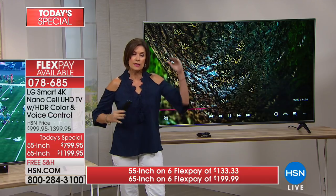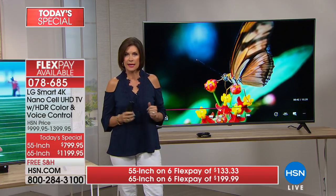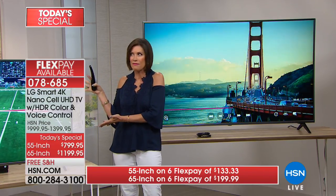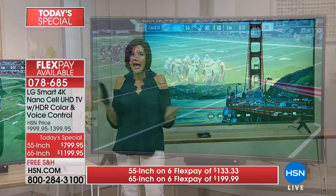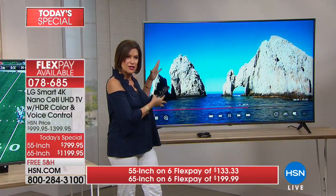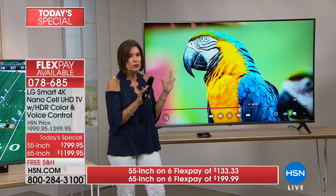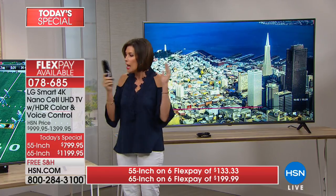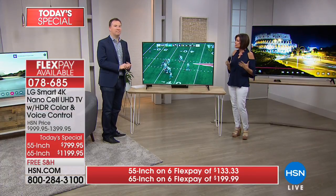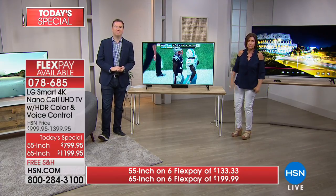You're going to be enjoying truly the top tech. This is the newest — not last year's closeout model. This is 2018, hasn't even been out there yet. Exclusive to us, and at the lowest price anywhere: $799.95 for the 55 inch, $1,199.95 for the 65 inch. If you can stretch just a little bit and do the 65 inch, I promise you will not be sorry. You will love that immersive experience. Let me give you the measurements so you can figure out exactly where you're going to put this.